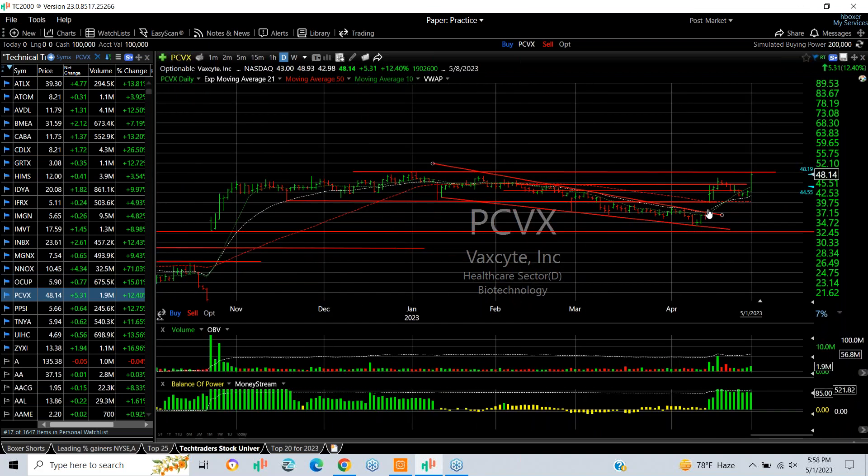ECBX broke out about a week and a half ago, formed a little flag, held the moving averages and popped sharply — up 12 and a half percent today on 1.9 million shares. I think this is going higher — look for the mid 50s.